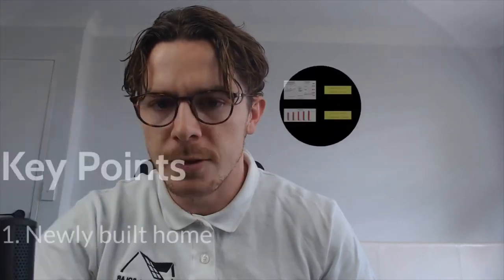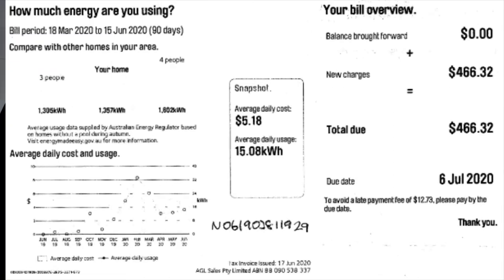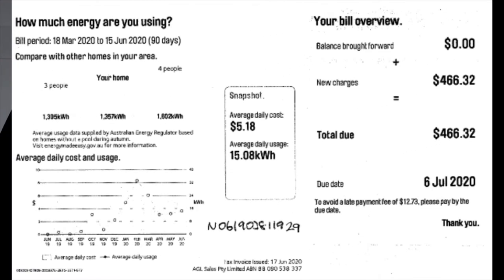Pretty simple installation actually — all on the one aspect facing the one direction. First thing we do when designing a system is have a look at the electricity bill, specifically the average daily usage graph down the bottom left. Our client is pretty standard, using a bit more power in the summer when they're pumping the air con, clocking up around 30 kilowatt hours in the peak, then it plateaus out around 16 to 18, all equating to around a $500 average quarterly bill — around $2,000 per year. Our goal is to install a solar system that produces more than our client consumes, because then you're outsourcing your energy from the sun rather than the dirty fossil-fuel-laden grid.